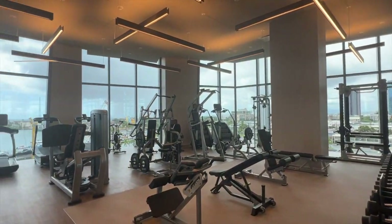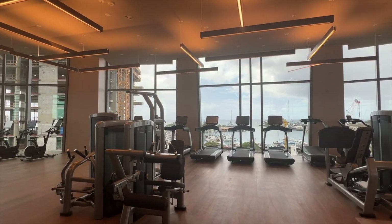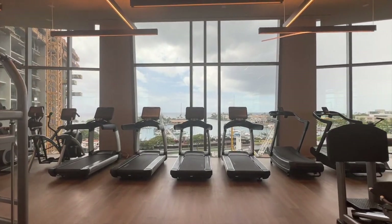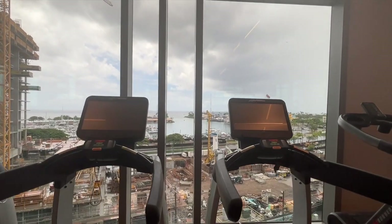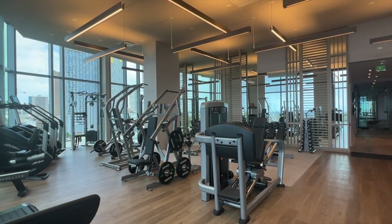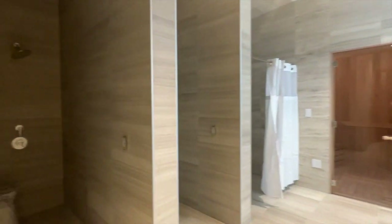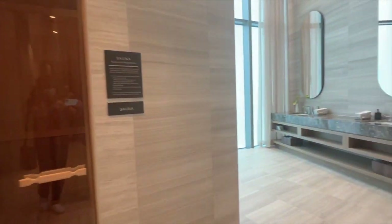Here is a state-of-the-art gym area where you can exercise and enjoy the view. There's also a separate area where you can quietly practice yoga, and a massage area where you can hire a masseuse. This is one of the locker areas — enough stalls for everybody, a shower, and there's a sauna back here.